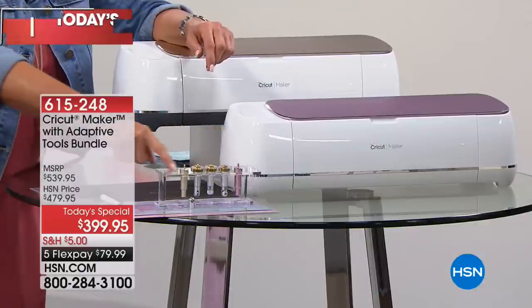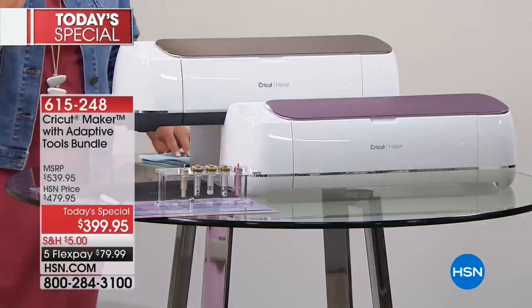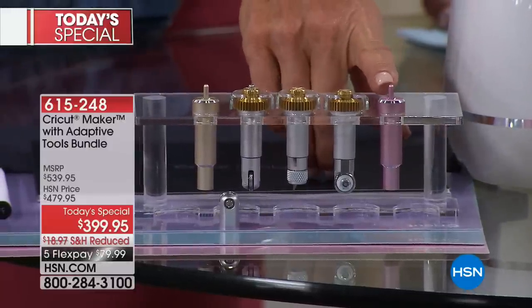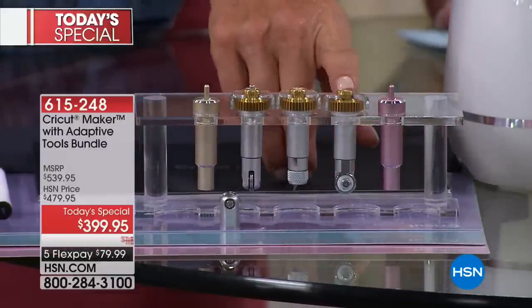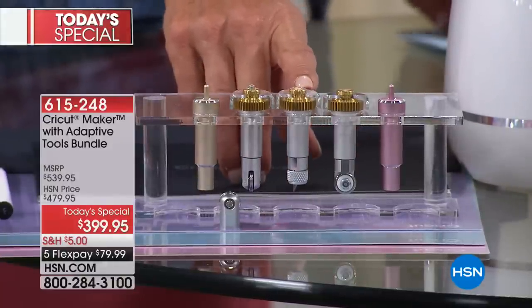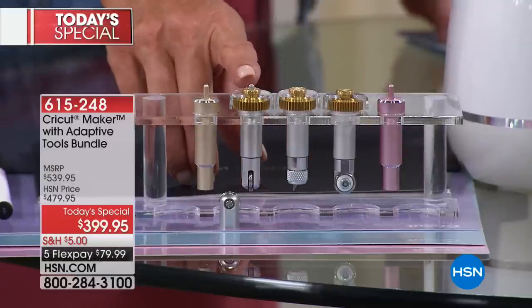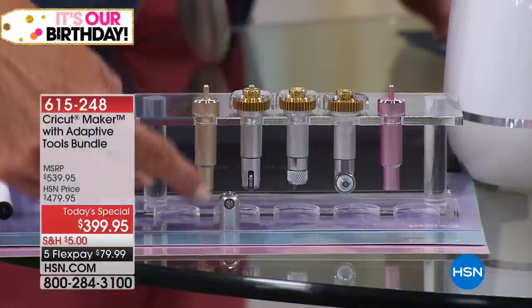What makes it different? Look right here in front of me — this is huge. In addition to the regular blades that come with it, this is the bonded fabric blade. We have the rotary blade that traditionally comes with a Cricut Maker, the knife blade, and the scoring wheels — single and double.